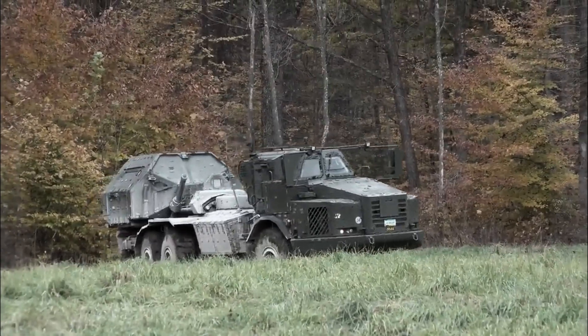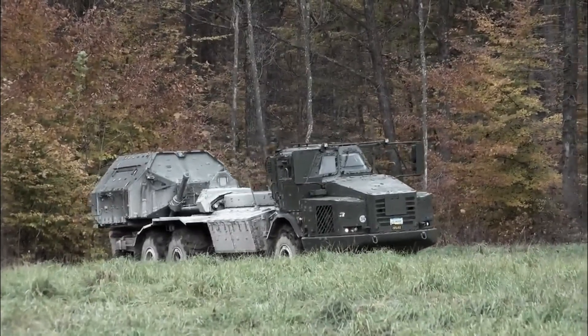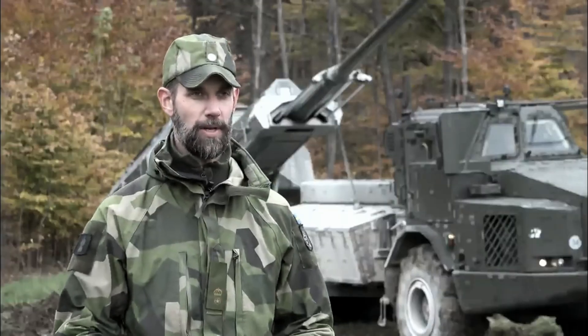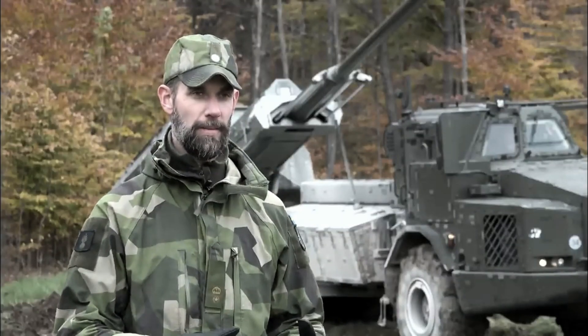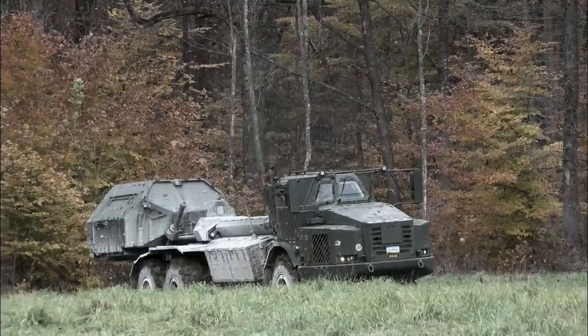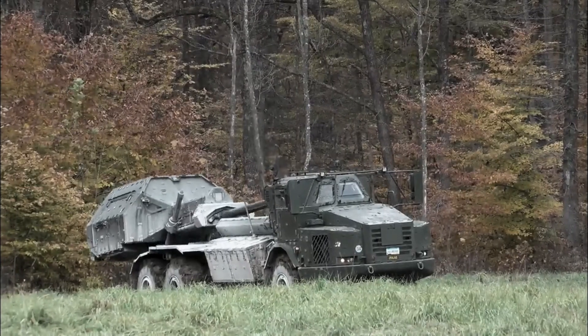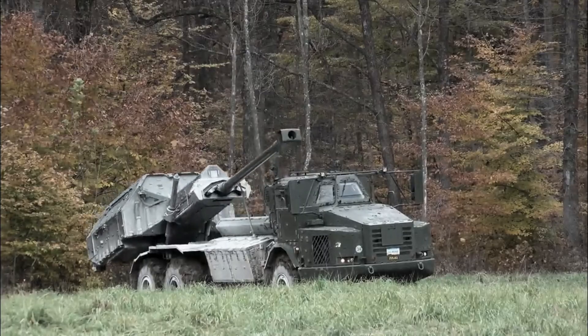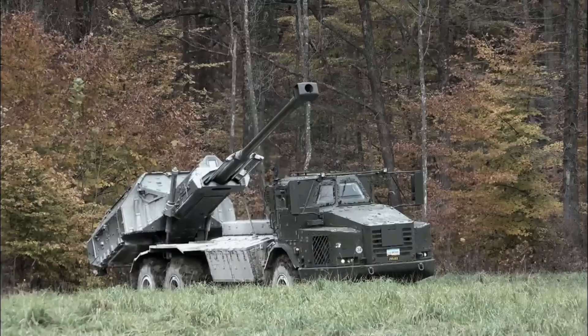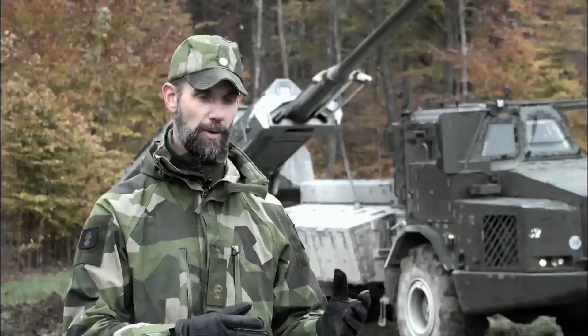The demonstration shows the system's high mobility. The possibility that we have with the gun to stay in the shelter to minimize the risk of getting detected from the air especially. We don't have to stand in the open field. We can have a low readiness, and then high mobility enables us to, when we get the fire mission, go into action.